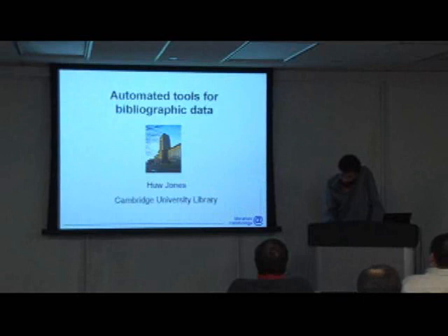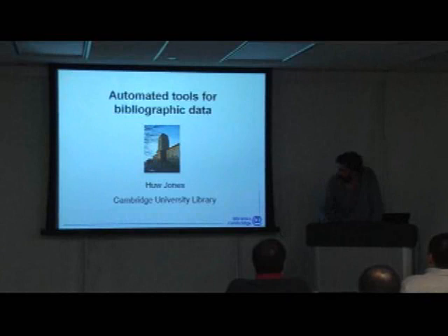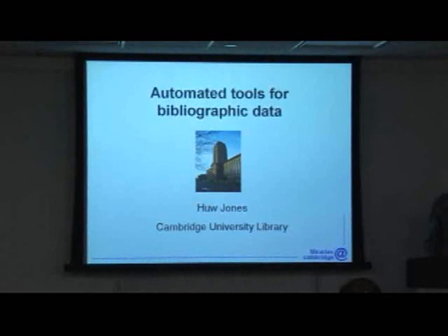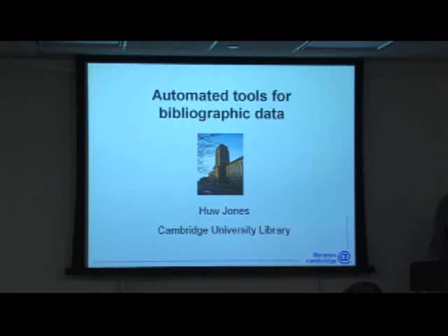I work for the many libraries of the University of Cambridge — well over 100. One of them is pictured here. It likes to think of itself as the main one, but then again all of them do. In some ways Cambridge acts like a microcosm of the library world in general, and the problems we face internally are interesting in the wider sphere, particularly in light of developments like the URM.